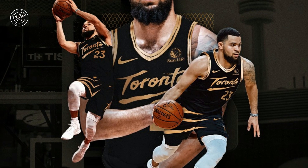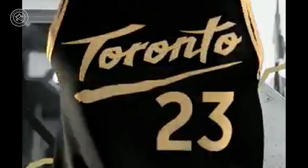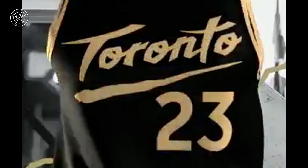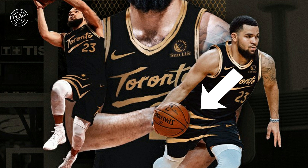Across the front of this jersey, we see Toronto scrawled in a style very similar to what the team wore across their expansion season jerseys, above that infamous giant Red Raptor logo way back in 1995. Of course, back then, the jerseys read Raptors instead of Toronto, and they certainly weren't black and gold. Under this Toronto logo is a single Raptor claw mark, which is acting as an underscore to the design. Several more Raptor claw marks can be found scratching across the shorts of this uniform, moving across from one leg to the other.